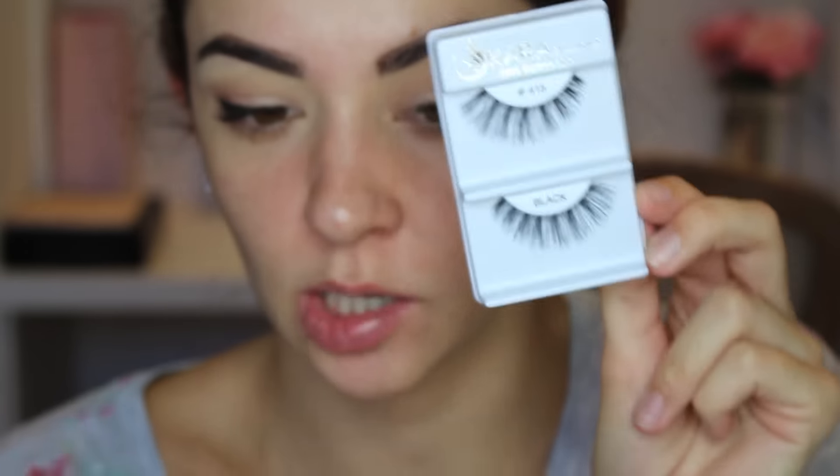I personally think she wears quite over-dramatic lashes, so I'm going to use these Cara 415 Black lashes. They're quite long - longer than I would normally wear but I'm going to give them a go. I seriously struggled to get those on today because I need new glue. Just going to cover up the lash band lines as usual with the same liner as before.